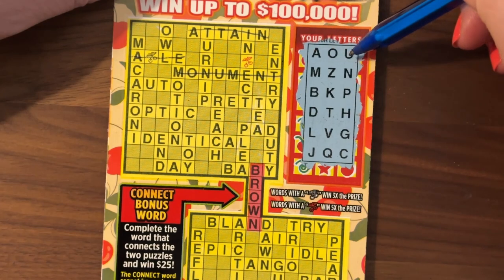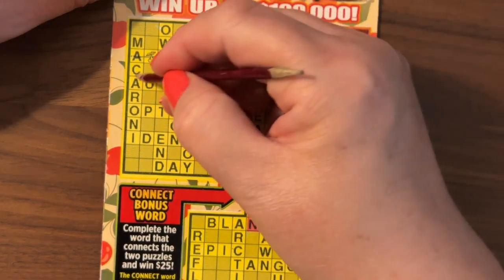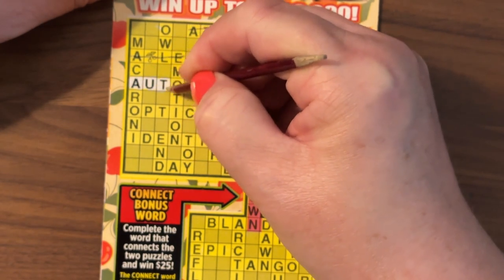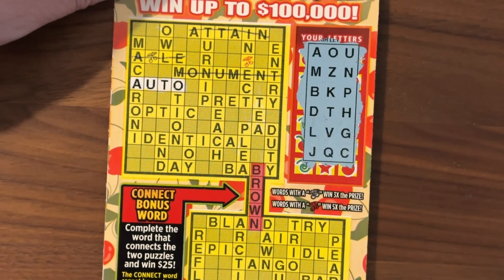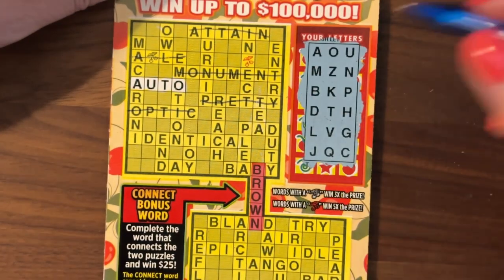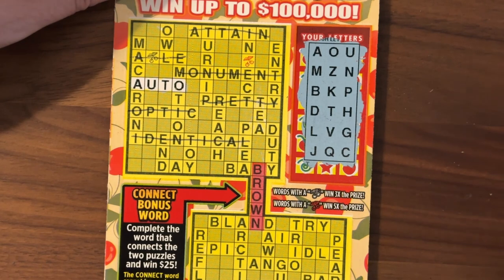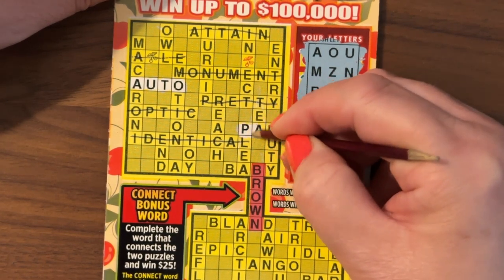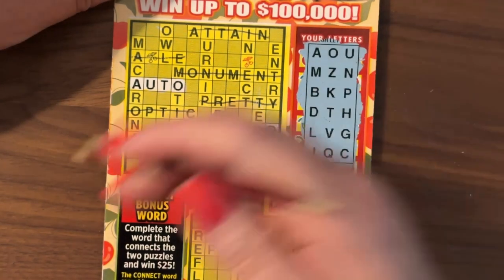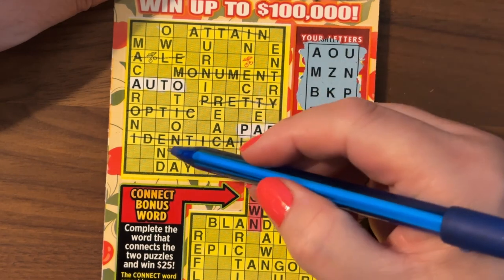Next we have Auto: A, U, T, O. We have Auto! Next is Pretty — no R. Optic: O, P, T — no I. Identical: no I. And Pad: P, A, D — we have Pad! We got our typical two kind of early. We're not even done with this one going across.